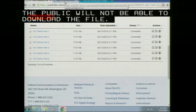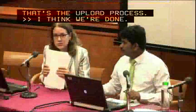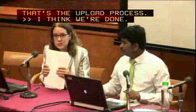That concludes the demonstration. Thank you for watching. If you have any further questions, please contact the help desk.